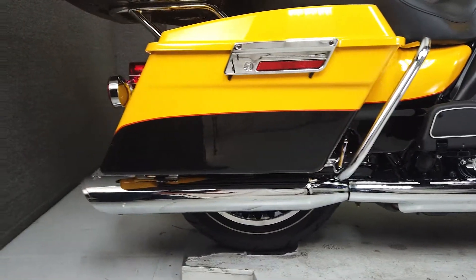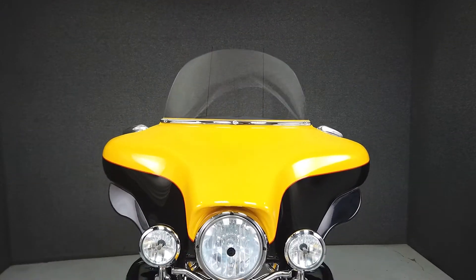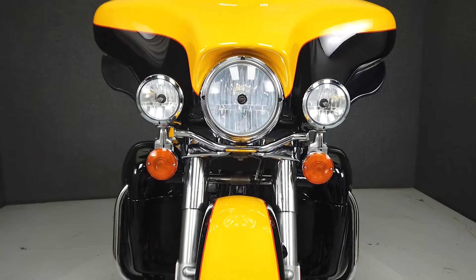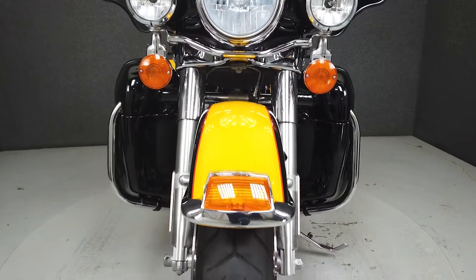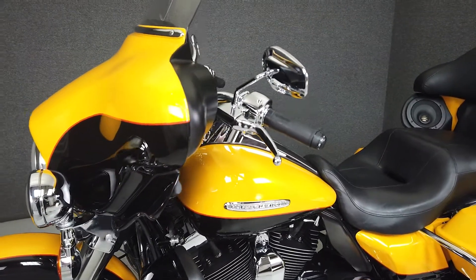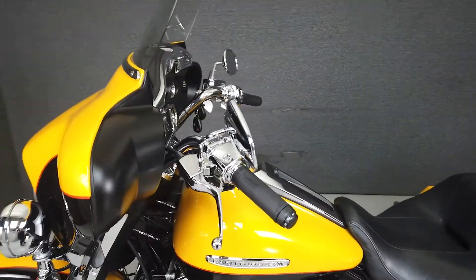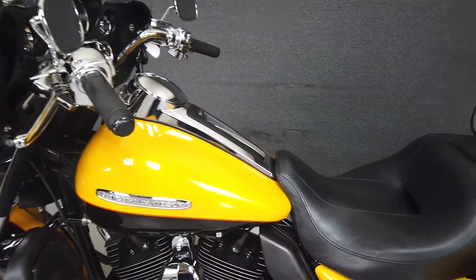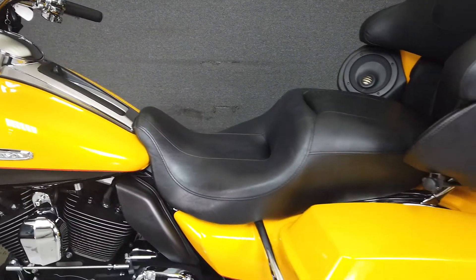It weighs in at 881 pounds and has a seat height of 29.3 inches. This vehicle has received our premium service and detail and comes covered under a 90-day nationwide warranty. We have also purchased a Cycle Checks Vehicle History Report — you can view this report by clicking the link on the right side of the video.